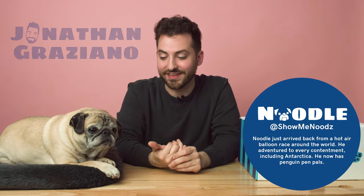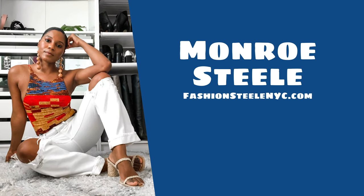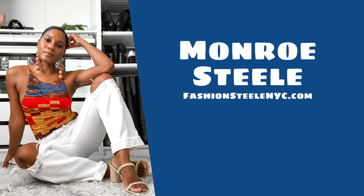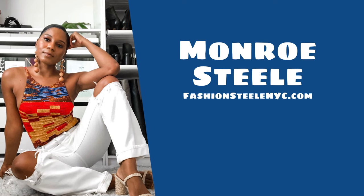My name is Jonathan. This is Noodle. This is the show where we find out what everyday items everyday entrepreneurs need to get through their day. Today we are going to be going through the Monroe Steele box. For those of you who don't know, Monroe Steele is a fashion blogger, a lifestyle blogger, and an overall savant content creator who we've been working with for a little while now, and we are so grateful that she took the time to curate this box for us.